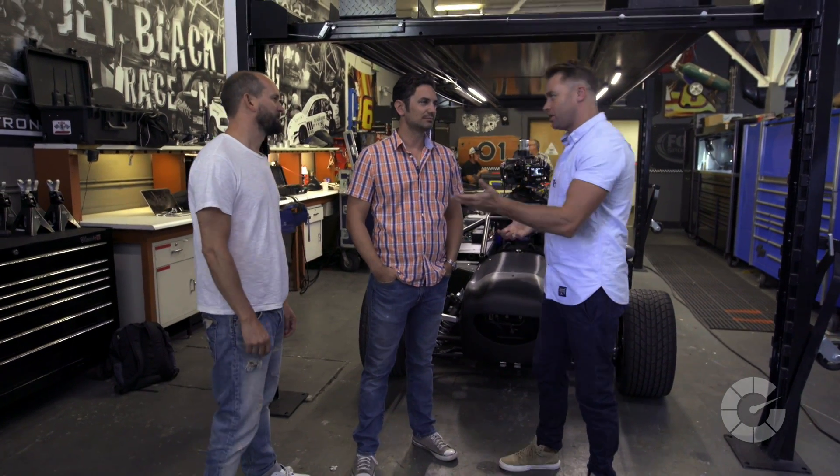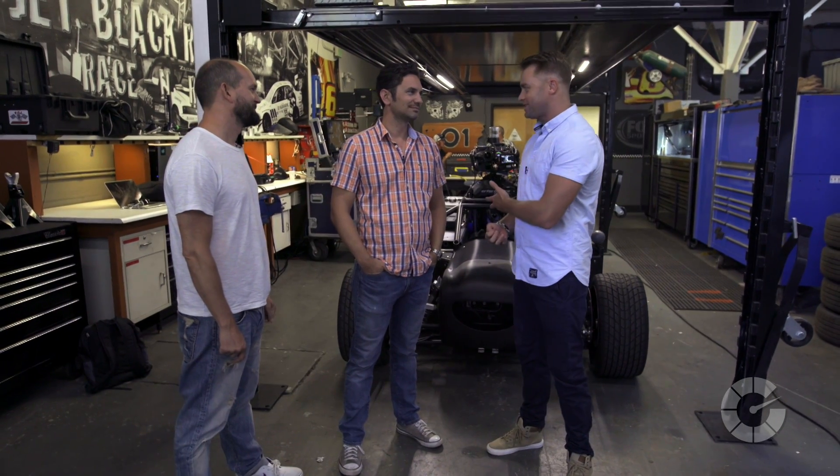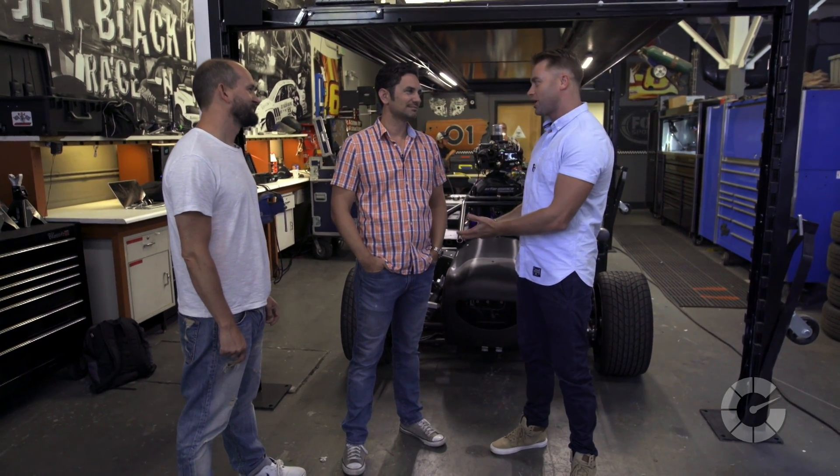We're here to discuss something very, very interesting today. I'm talking to Alistair Thompson and Pete King from the Mill, who have been working on a remarkable piece of technology called the Blackbird, which is right behind us here. Pete, how did this all come about?